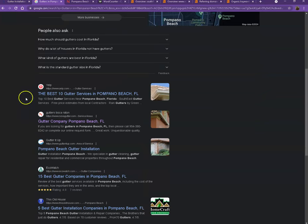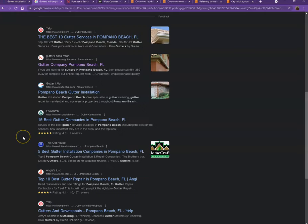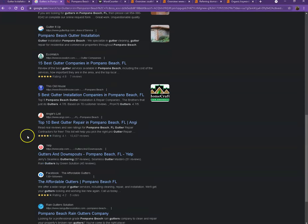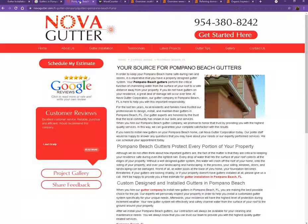Moving on to the next part — these are what we call organic searches. These are all the websites that rank higher without people paying for any ads, just because they're doing certain things right. That's exactly what we're going to analyze, so I pulled up one of the top ranking websites to see what they're doing differently.